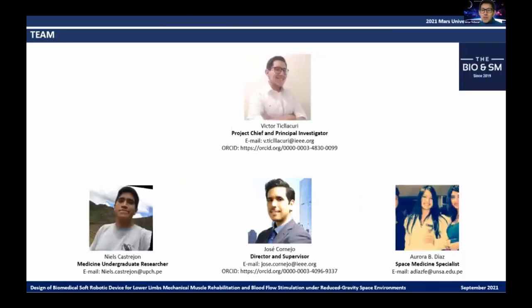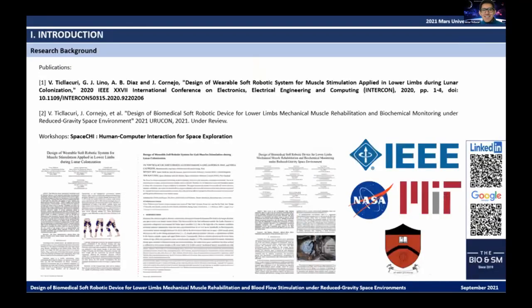The team of authors are Victor Diacuri, Jose Cornejo, Aurora Diaz, and Nil Castrejon. This project is developed under the supervision of the Biosynartics and Space Mechatronics Research Group, established in January 2019 as the first professional research group in Latin America as part of the Mars Society. It is now an autonomous international group with members from Ibero-American countries working to develop innovative technologies supporting space human medicine, space veterinary medicine, and space physics and engineering.